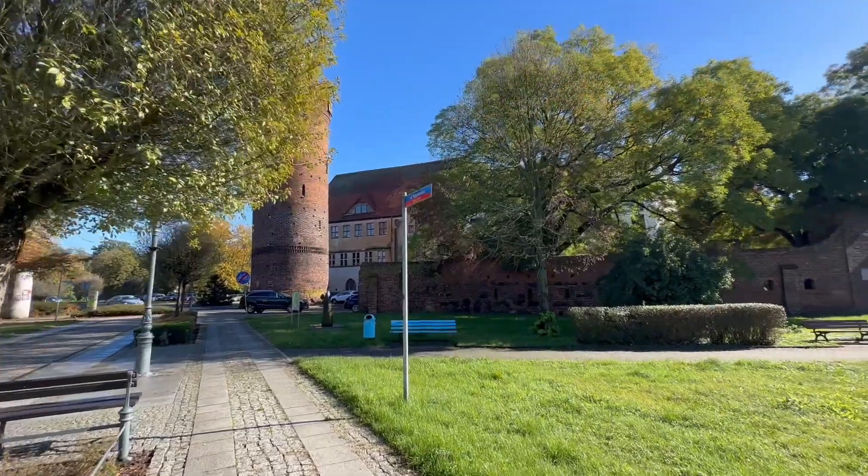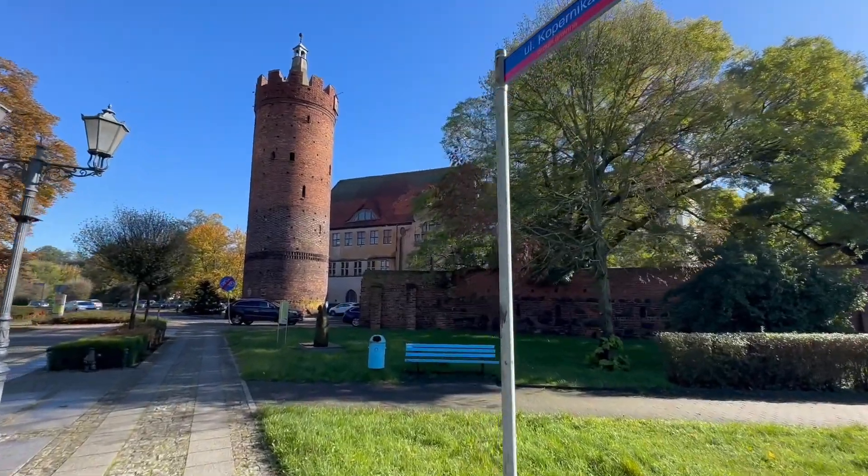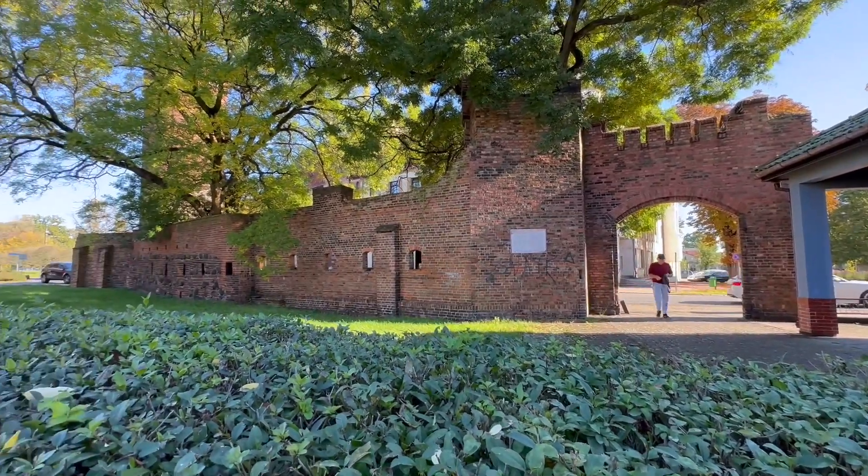I was amazed by that tower. I am thankful that even after a long time, I could still see it because of the effort of the people of Gubin, who have continued to take care of it and made it a good memory of the past.